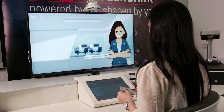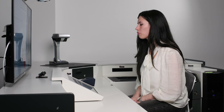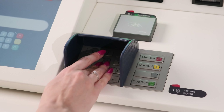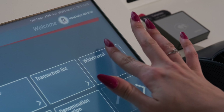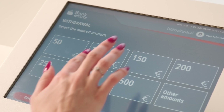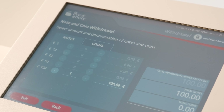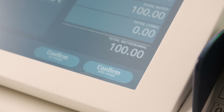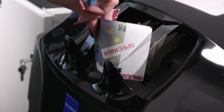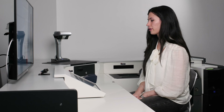Welcome back, Kate. Still need help? Yes, I would like to know how to make a withdrawal. To withdraw cash, enter your PIN if prompted. Select 'cash withdrawal', then choose the account you wish to withdraw funds from if you have more than one. Select the desired amount from those shown, or choose 'other amounts' and specify the amount you wish to withdraw. To complete the operation, press the 'confirm' button and choose if you wish to print out the receipt. Please make sure to collect your banknotes. Can I help you with anything else? No thank you.